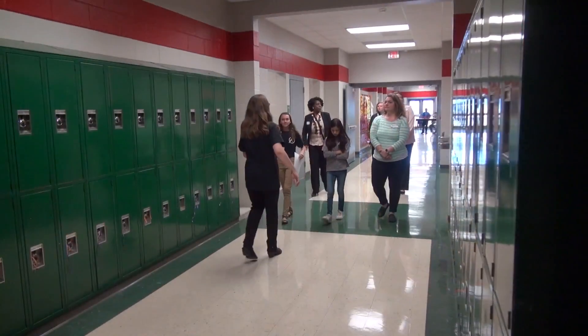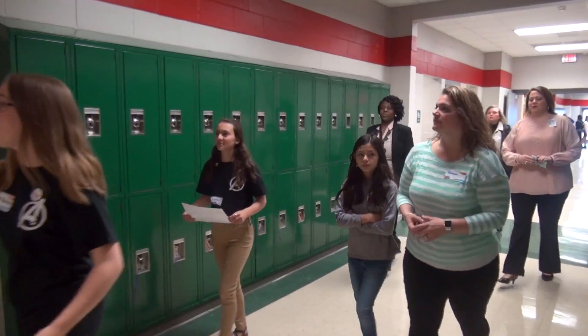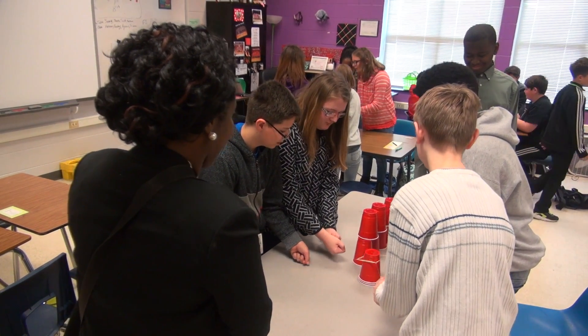We also had a student-led tour where our guests visited about 25 classrooms or spaces around the campus, with greeters in each classroom who defined what was going on — either instructionally or how it relates to the seven habits.